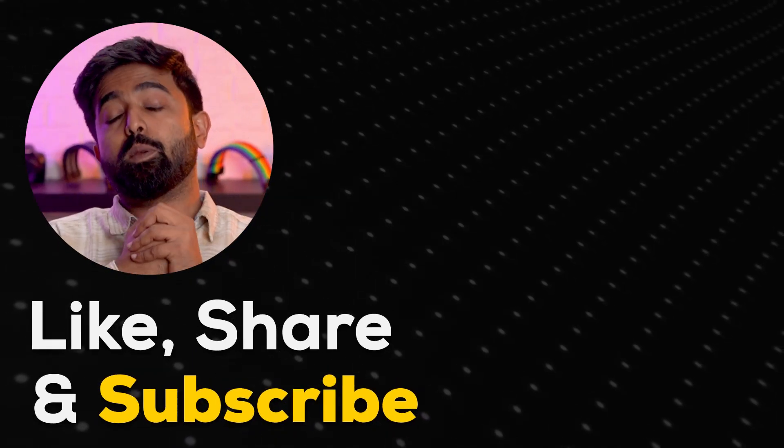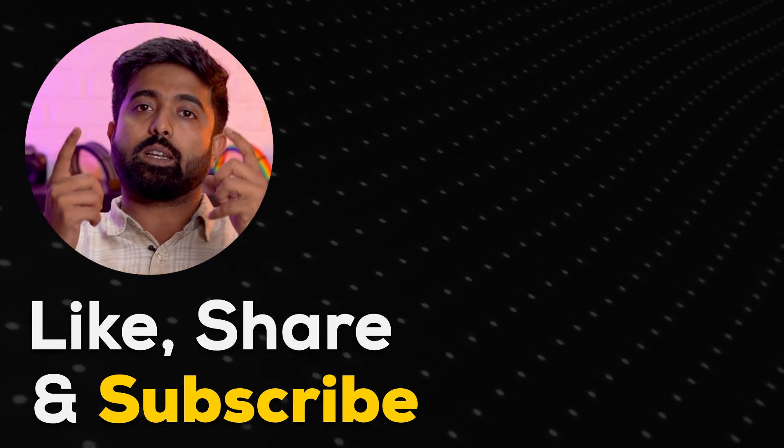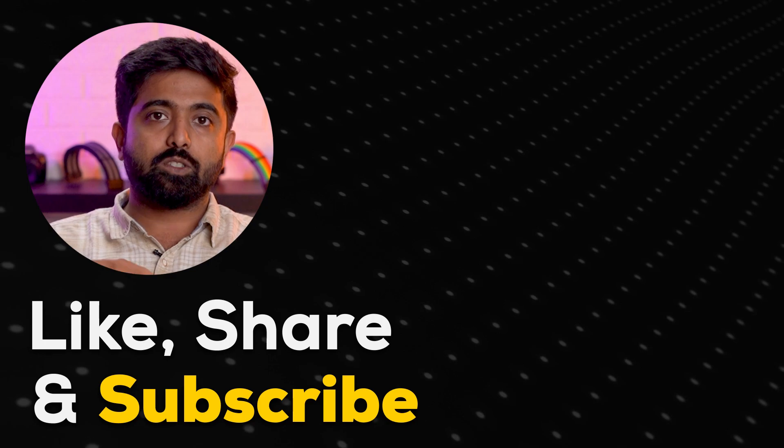That's it for this weekly GPU news update. We'll try to be more regular with news updates — let us know in the comments if you like videos like this. Thank you for watching.